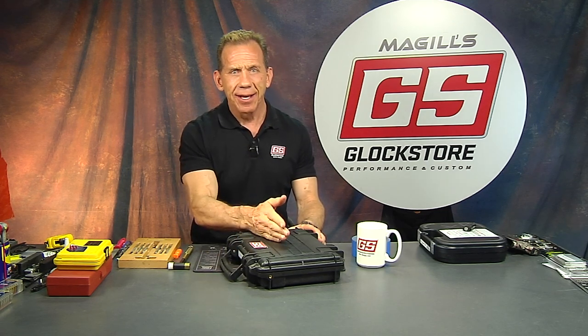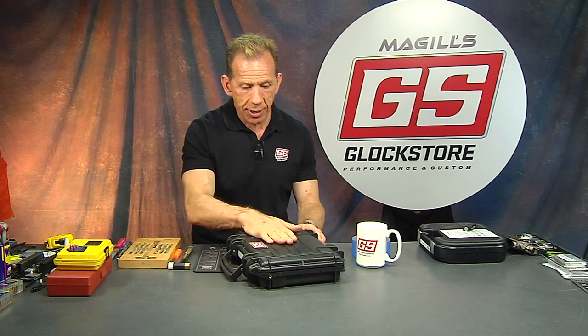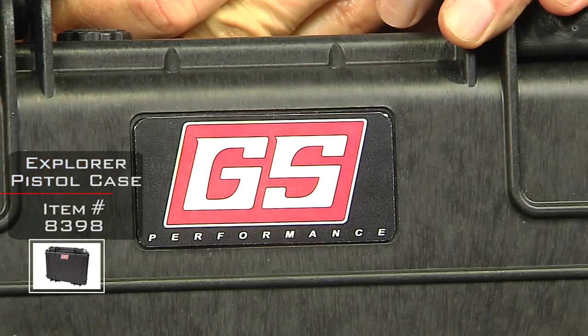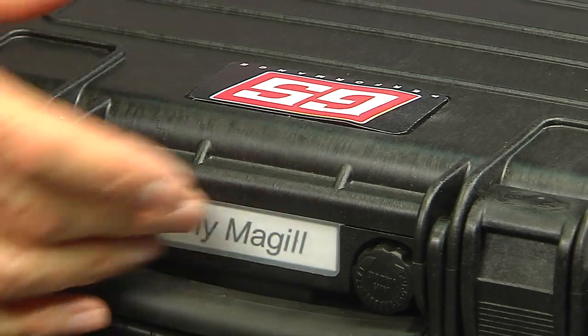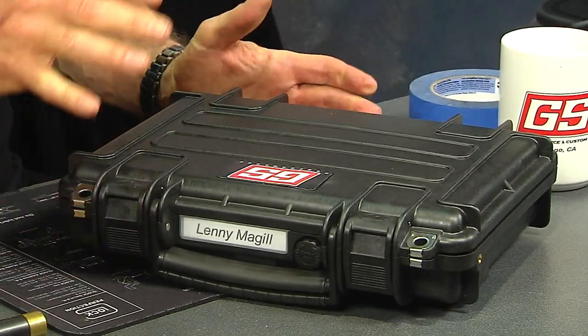I looked at it and it's really nice, and the price point is incredible — it's not that expensive. I've decided that from now on all the custom guns we do are going to come with a case. This case has the GS logo on it — GS Performance — and it has a place for your name. When you order a custom gun, we're going to ask you what name you want on it: your name, phone number, serial number, whatever you want.